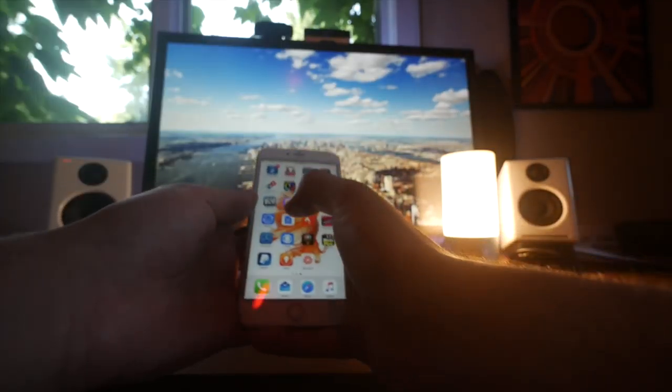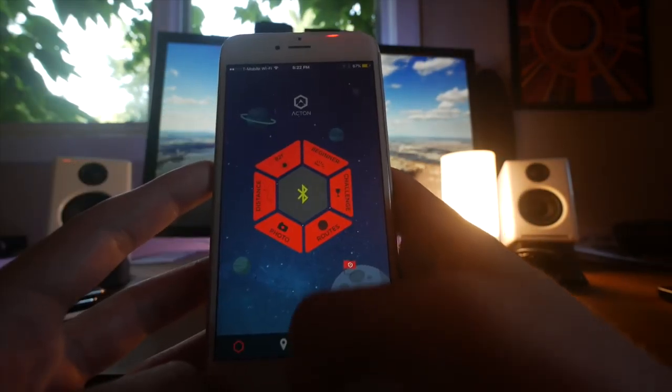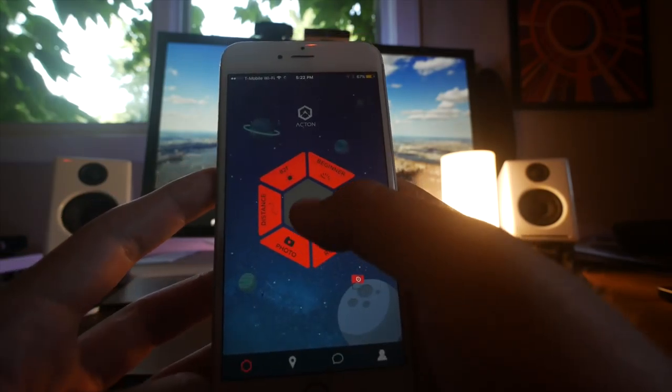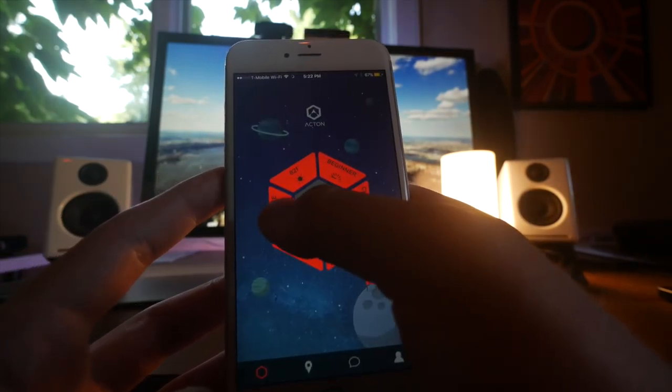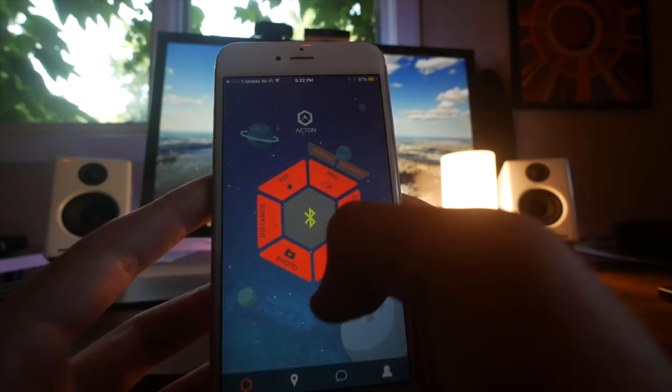Both boards have apps — the Boosted Board has a very polished, easy-to-use and well-built application, whereas Acton's is a little bit more glitchy sometimes, but it works really nicely and gets the job done. Within both apps you can change between beginner, normal/medium, and pro modes. One thing the Boosted Board has that I wish the Blink Board had is the ability to change modes directly on the remote by pressing the battery button, as well as having a battery indicator — which the Blink Board's remote does not have.